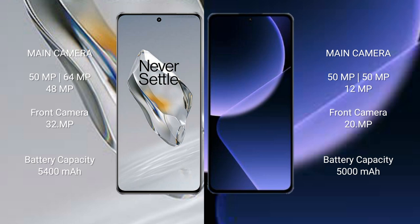Xiaomi 13T Pro features a triple rear camera setup: 50MP plus 50MP plus 20MP. OnePlus 12 has a 5400mAh battery with 100W fast charging support. Xiaomi 13T Pro has a 5000mAh battery with 120W fast charging support.